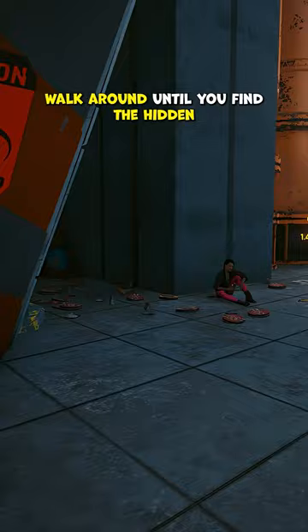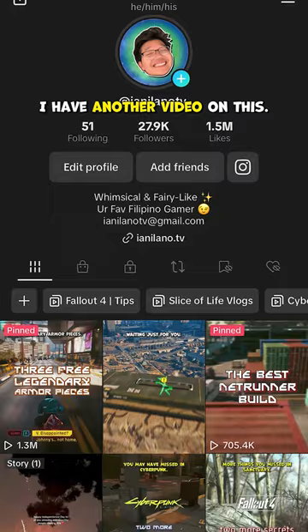Before you leave, walk around until you find the hidden BD in an alley for David's jacket. I have another video on this.